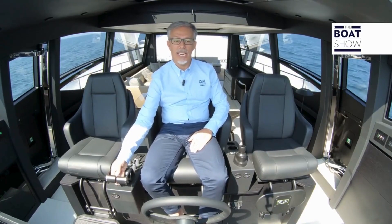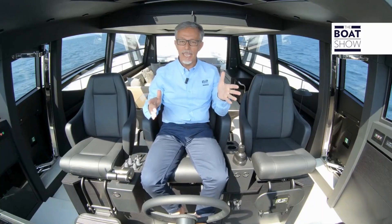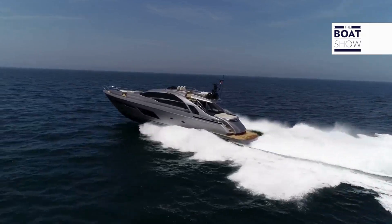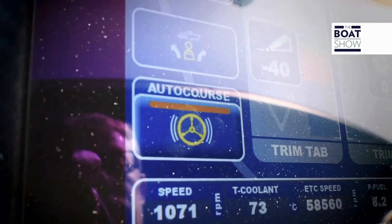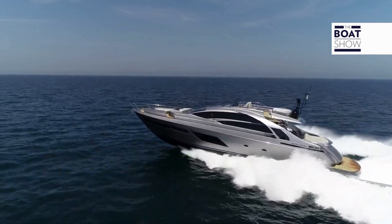Did you notice I haven't touched the helm? Even at this high speed, I'm not forced to adjust or correct the ship's wheel to maintain a trajectory. The Zenta Autocore System does it. It's fantastic.